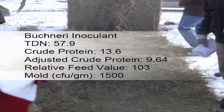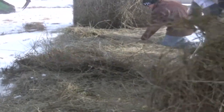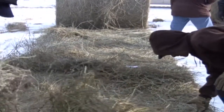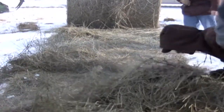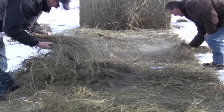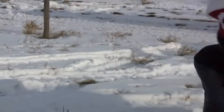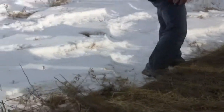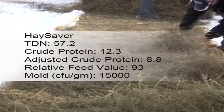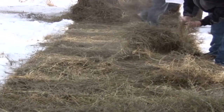Feed test results showed that the Buchneri hay had the highest TDN, crude protein, and relative feed value of the samples taken at this site in 2011. The Hay Saver hay samples showed higher adjusted crude protein levels than the untreated controls but had significantly higher mold count numbers than all the other hay tested at the Yorkton site.